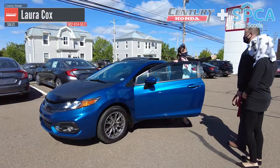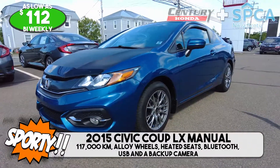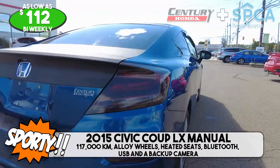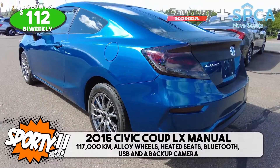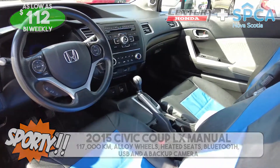Let me introduce you to Sporty. Sporty is a 2015 Civic Coupe LX manual with 117,000 kilometers. He comes with these edgy alloy wheels, heated seats, Bluetooth, USB, and a backup camera. He's super playful and loves racing around the parking lots. And Sporty has a nice low payment of $112 bi-weekly.